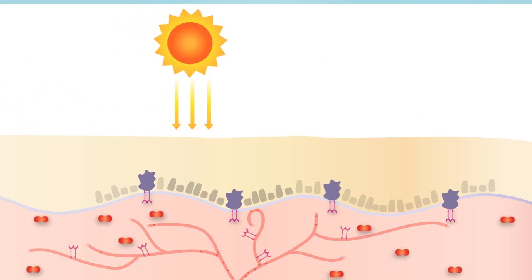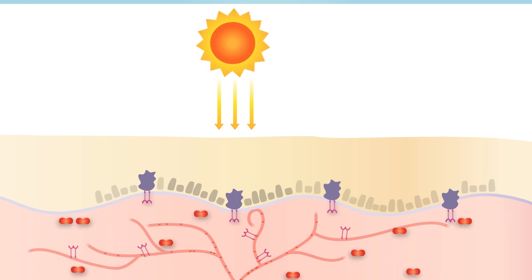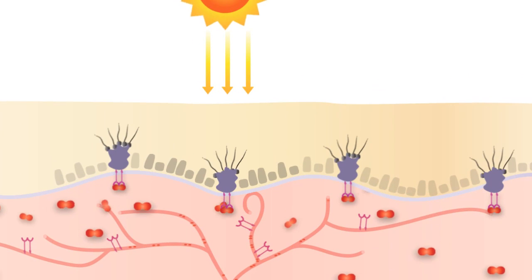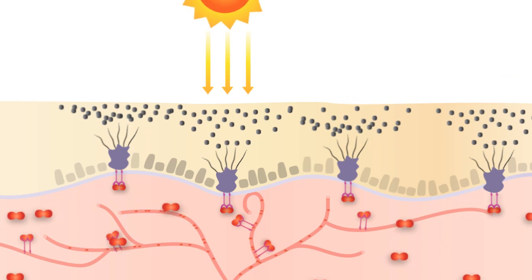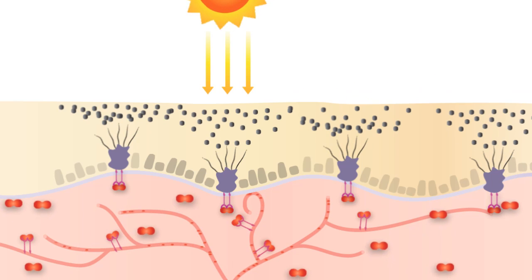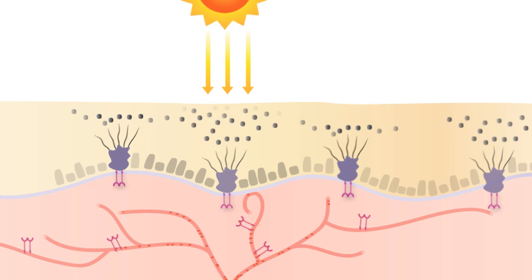Sun exposure is a prime cause of melasma. VEGF upregulates, stimulating angiogenesis, and VEGF attaches to the melanocyte receptors. This increases melanin production, resulting in hyperpigmentation. Downregulation of VEGF reduces melanin production, thus reducing hyperpigmentation.